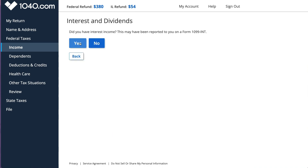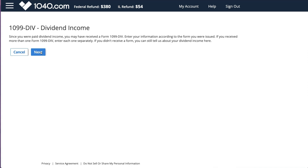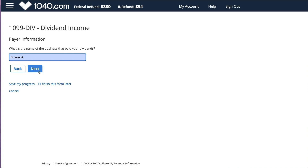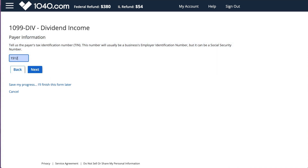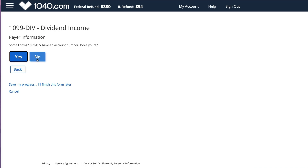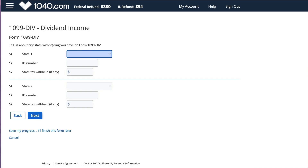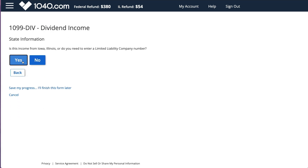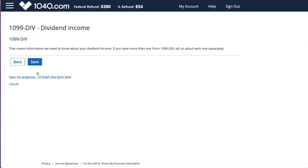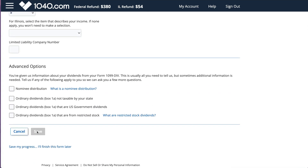I like that now I can see all the fields I filled out at once instead of one by one. Now I'm going to enter my dividends. Sometimes interest and dividends can be in the same section, so you have to answer 'no' to more interest and select that you want to enter 1099 dividend income. I have a simple dividend: $250 of ordinary dividend and $150 of qualified dividend. This was another set of questions that prompted errors - I had to put zero as income from Iowa, which wasn't clear.